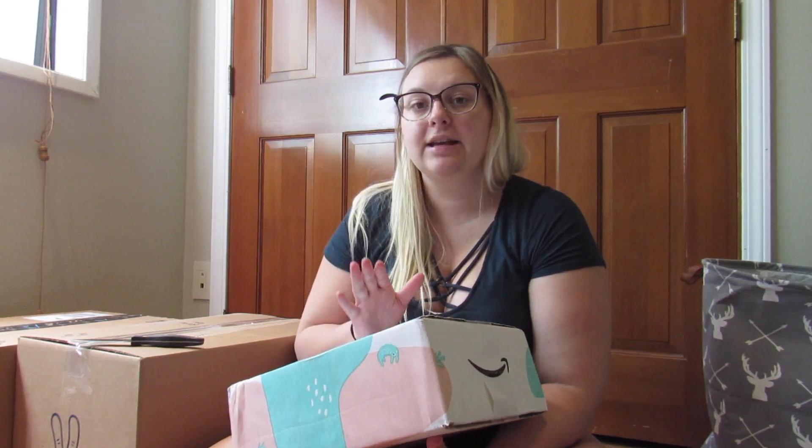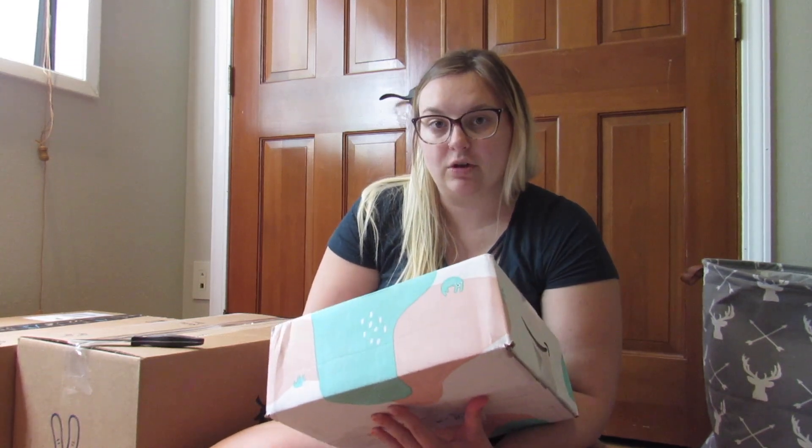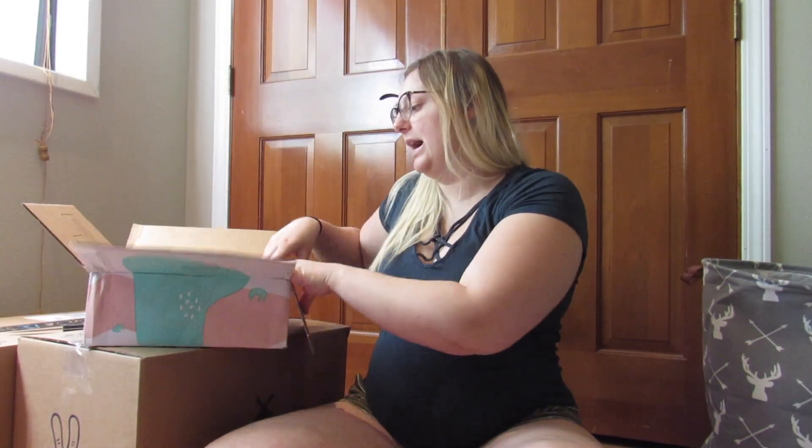A while ago I did a video giving you guys tips on registering and getting those welcome packs. I finally got my Amazon welcome pack — there were a few things I had to do to receive it, but it's finally here. Let's open it and see what's inside!